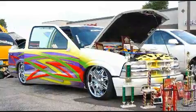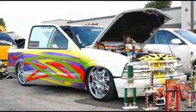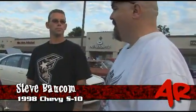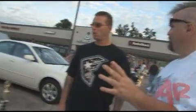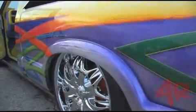My name's Steve Bauckham. And you have this '98 S10 — fully custom, fully painted, just went crazy. Tell me a little bit about it. You just let the guy decide — you let your paint guy at Quality Collision do all the paint, and you just let him go crazy. You told him just pick whatever colors, whatever design, whatever you want to do.